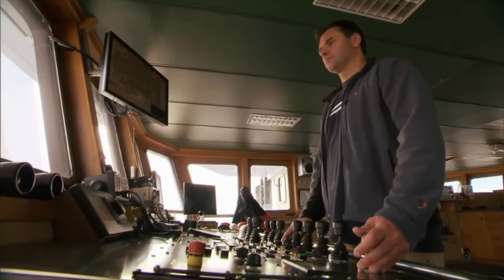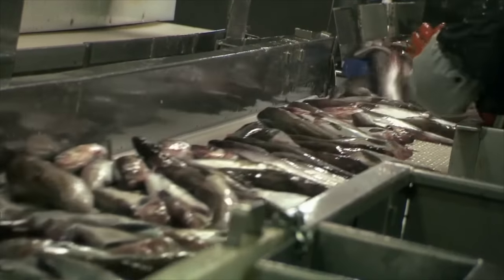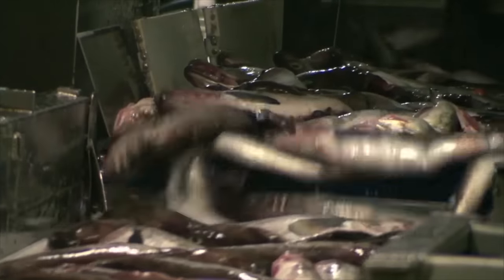The daily operating cost is a hefty $75,000, so the captain must find more, larger cod. Only the big fish will carry roe, the price of which is five times that of the smaller fish — a significant source of income for the ship.